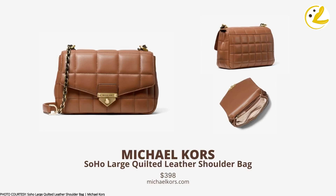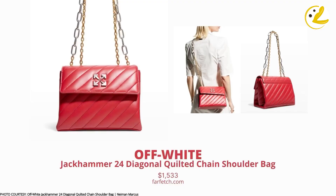Next is the Soho Large Studded Quilted Leather Shoulder Bag from Michael Kors. Everything looks great — the quilting and the lock look pretty nice and secure. Another option is the Jackhammer 24 Stretch Quilted Canvas Shoulder Bag from Off-White. What I love about this bag is that it has a classic silhouette with some edgy details that are very on-brand with Off-White.